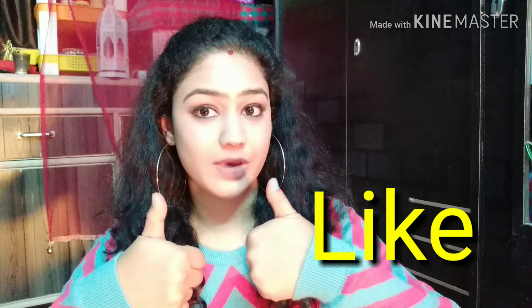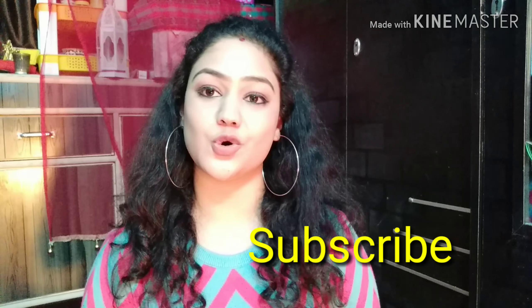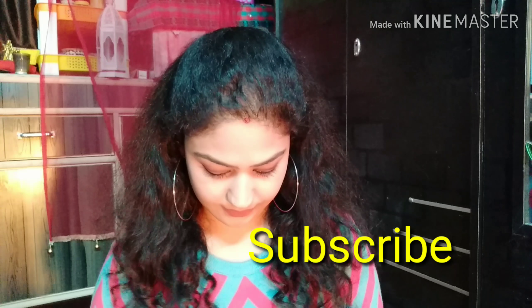Before starting, if you like my video and find it helpful, please give a thumbs up, comment down what you like most about Club Factory and which item you like in my haul, share with your friends and family, and subscribe to my channel. So let's get started now!